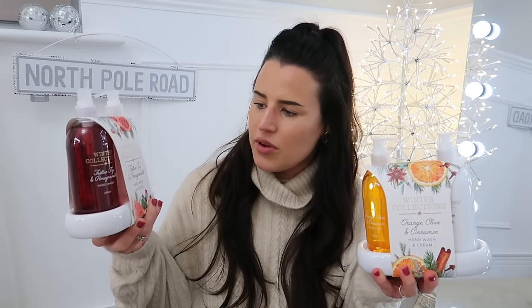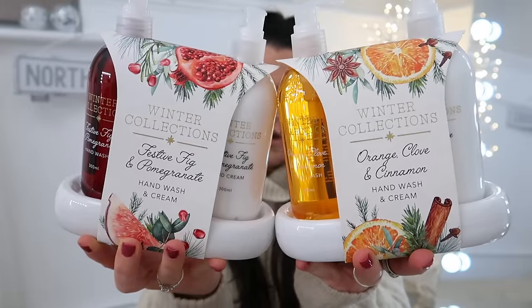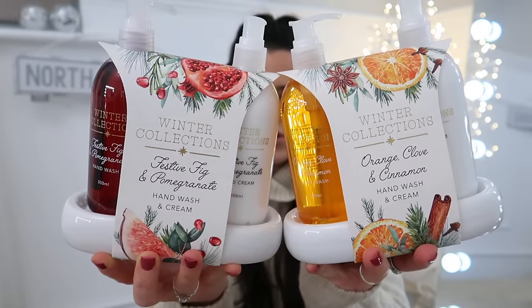The final gift — and there are two versions — is one I pick up every year. They are these winter collection hand wash and cream sets, coming in two different scents: festive fig and pomegranate, and orange clove and cinnamon. I pick these up every single year, never for myself, always as gifts — even though they'd be beautiful for at home. They're £3.99 each and they last forever. They definitely look like something you could get at Cowshed or any of those Soho House boutique toiletry or home shops.